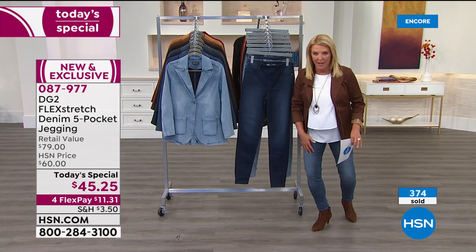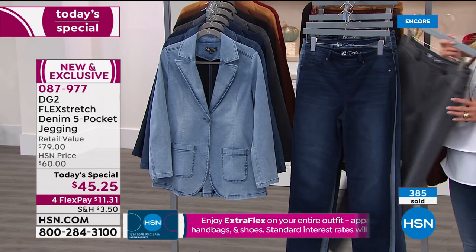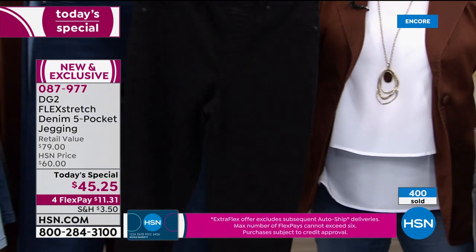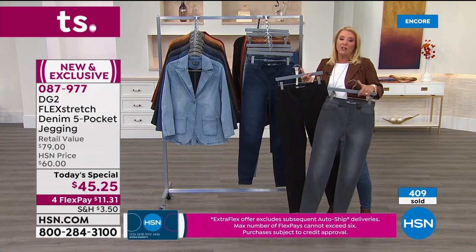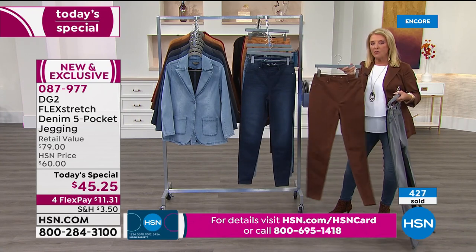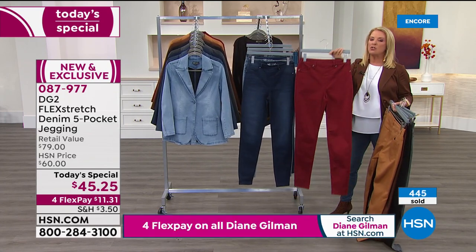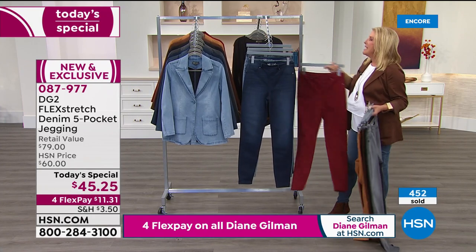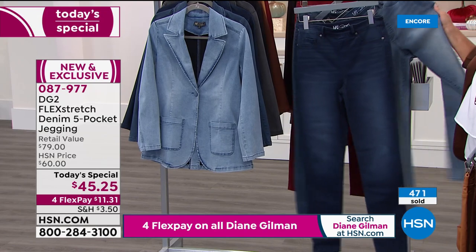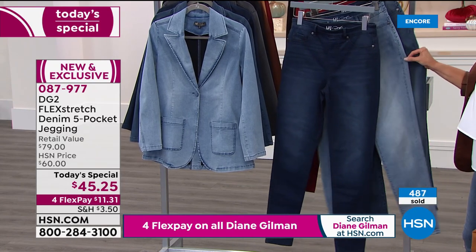The most popular color right now is Diane's gray — a brand new color we're launching tonight. Then we have your classic black with no whiskering. We also have the beautiful espresso brown, camel, and wine — so beautiful for fall going into the holidays. And your classic blues: mid-tone, chambray — that Saturday comfort — and indigo. So we have three traditional denim colors plus the new fashion colors.